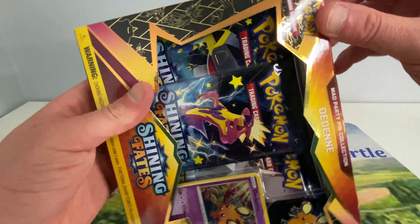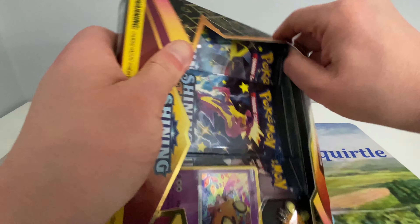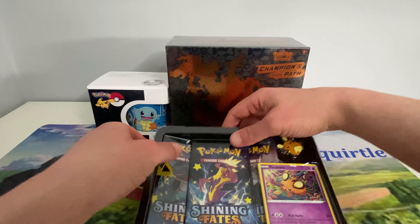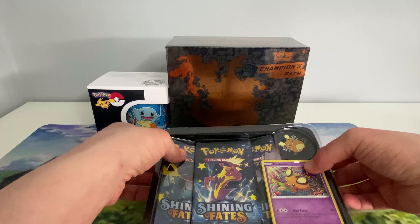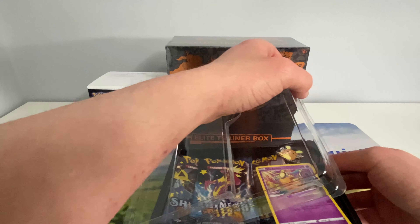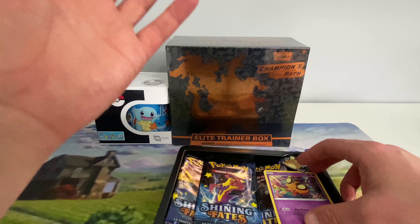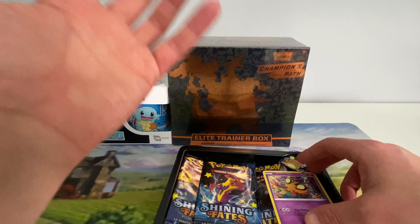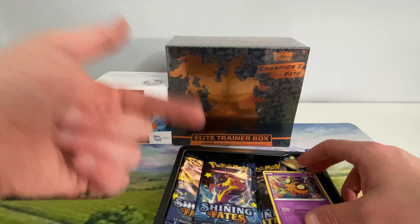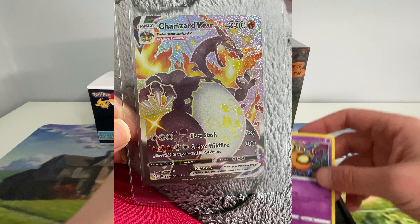I'm actually recording this just before Friday's video goes up. From Shining Fates I'm actually looking for the Shining Ditto VMAX. I already have the Shining Charizard from release day — I'll put a picture of it up in the video — but it's actually at Beckett at the moment.